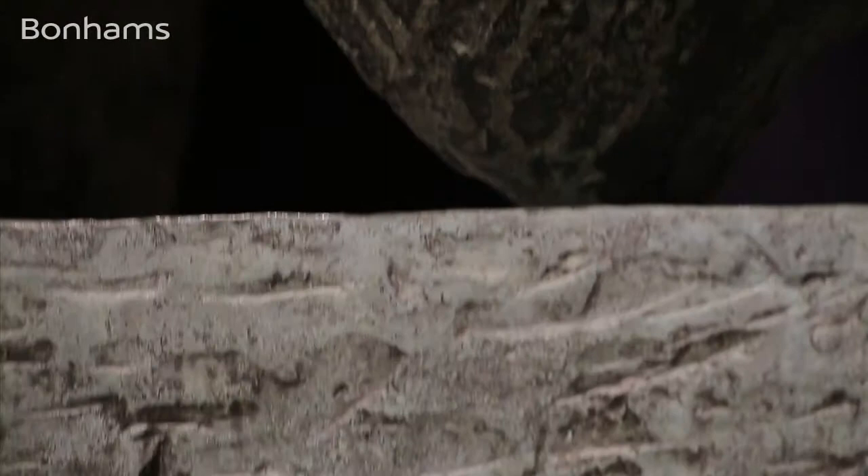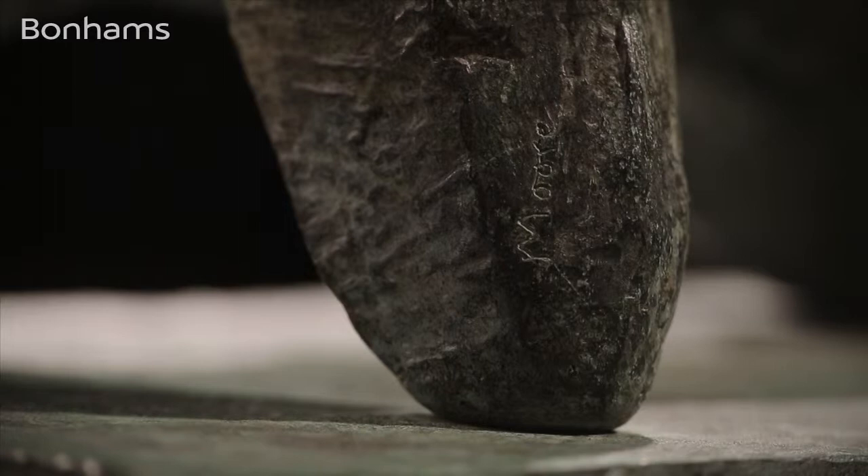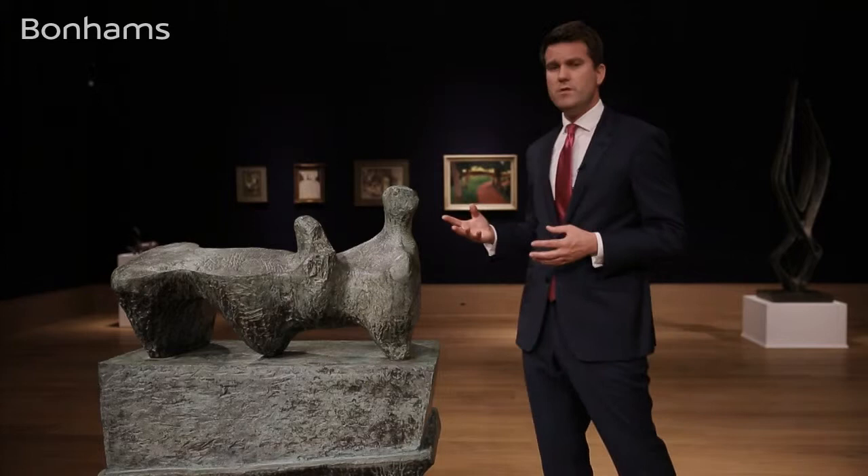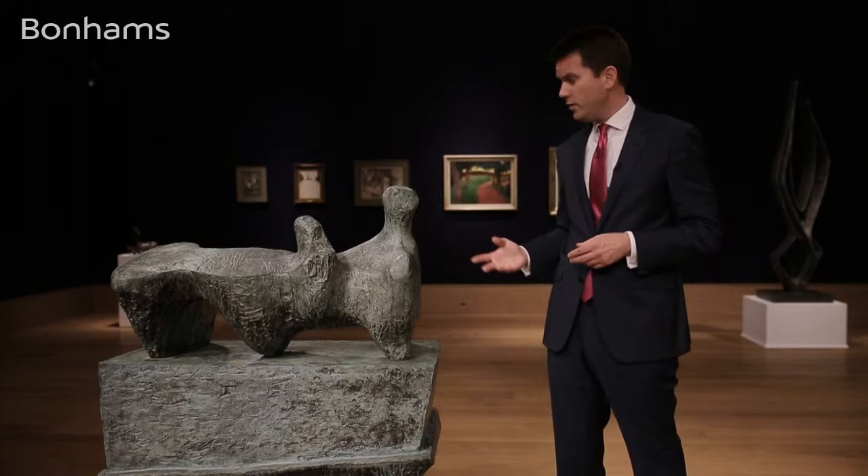Despite Moore drawing inspiration from these early collecting habits, more contemporaneous sculptures he made will have proved just as useful — in particular his iconic and monumental UNESCO reclining figure made from Roman travertine marble the previous year. With all of this in mind, and the work's beautiful original condition and impeccable provenance, Bonhams are really excited to be presenting this Henry Moore, one of the titans of modern British art, at auction for the very first time on the 17th of November in London.